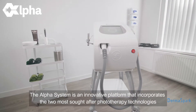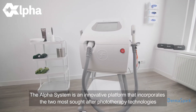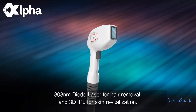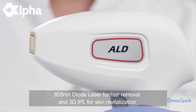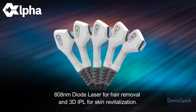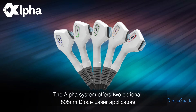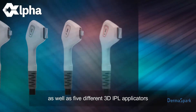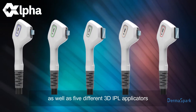The Alpha System is an innovative platform that incorporates the two most sought-after phototherapy technologies: 808 nanometer diode laser for hair removal and 3D IPL for skin revitalization. The Alpha System offers two optional 808 nanometer diode laser applicators, as well as five different 3D IPL applicators.